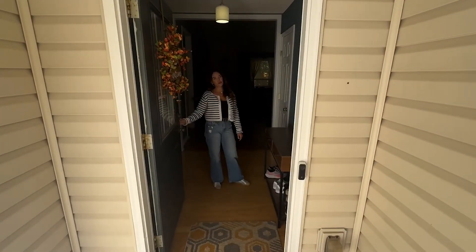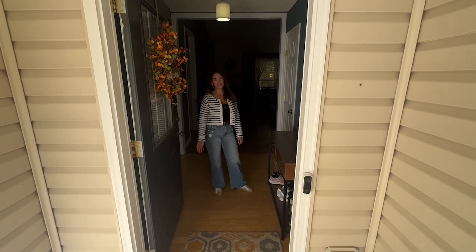Hey y'all, welcome to 137 Park Forest Drive. Come on, let's go take a look.